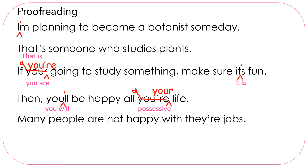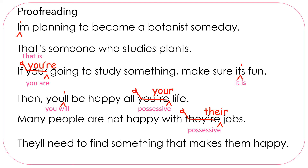Many people are not happy with their jobs. We have the word their that means they are — but do we want they are jobs? No, we want the possessive their, t-h-e-i-r. They'll need to find something that makes them happy. We have they'll, but it doesn't have an apostrophe. We want they will, so we need to show that letters are missing — the contraction they'll.